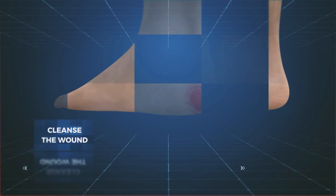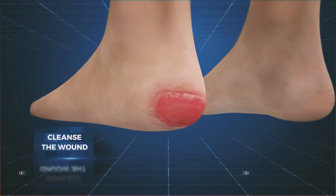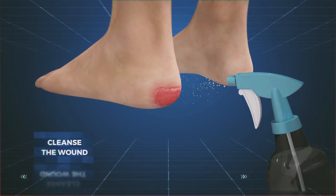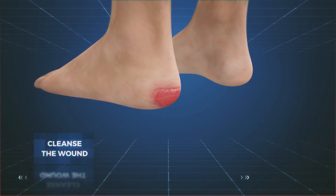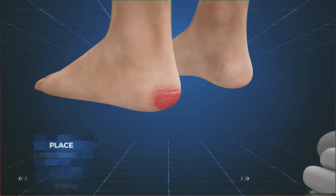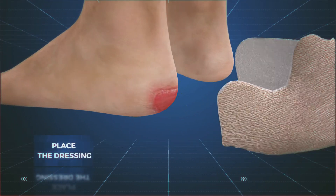To apply Spuma sealed edges, cleanse the wound according to local procedures. Place the dressing on the wound side and secure the dressing in place.